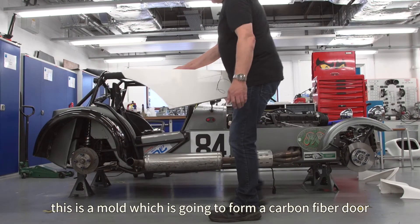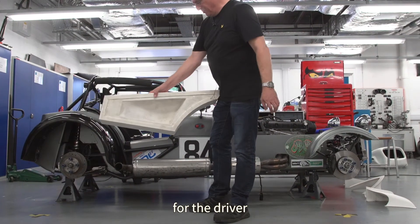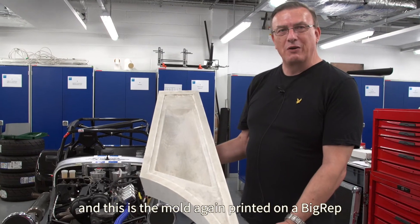This is a mold which is going to form a carbon fiber door for the driver. We designed a new door for it, and this is the mold, again printed on the BigRep.